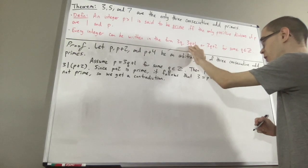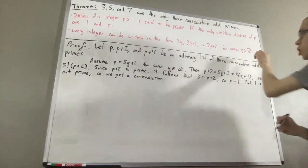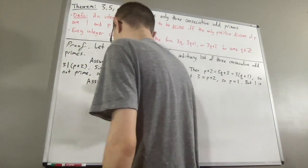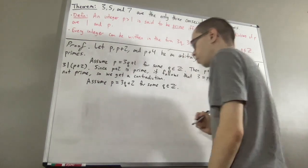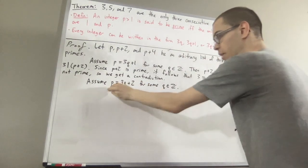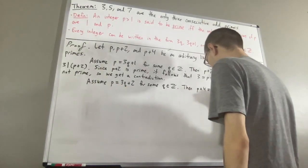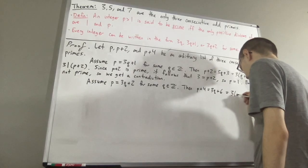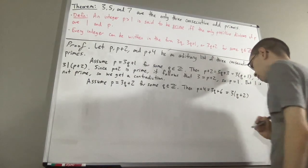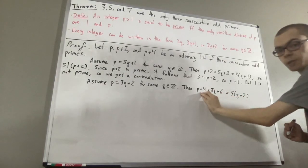Now let's see what goes wrong if p can be written in the form 3q plus 2 for some integer q. In this case, we're going to add 4 to both sides, and if we do that, we get p plus 4 equals 3q plus 6. From here, we'll factor out the 3, and this shows that 3 is a divisor of p plus 4.